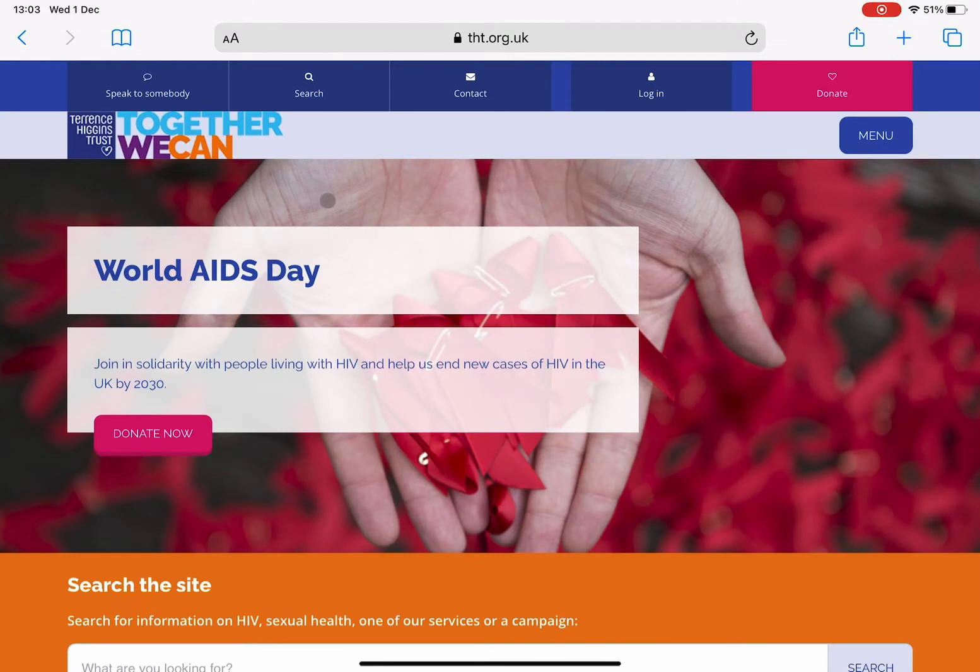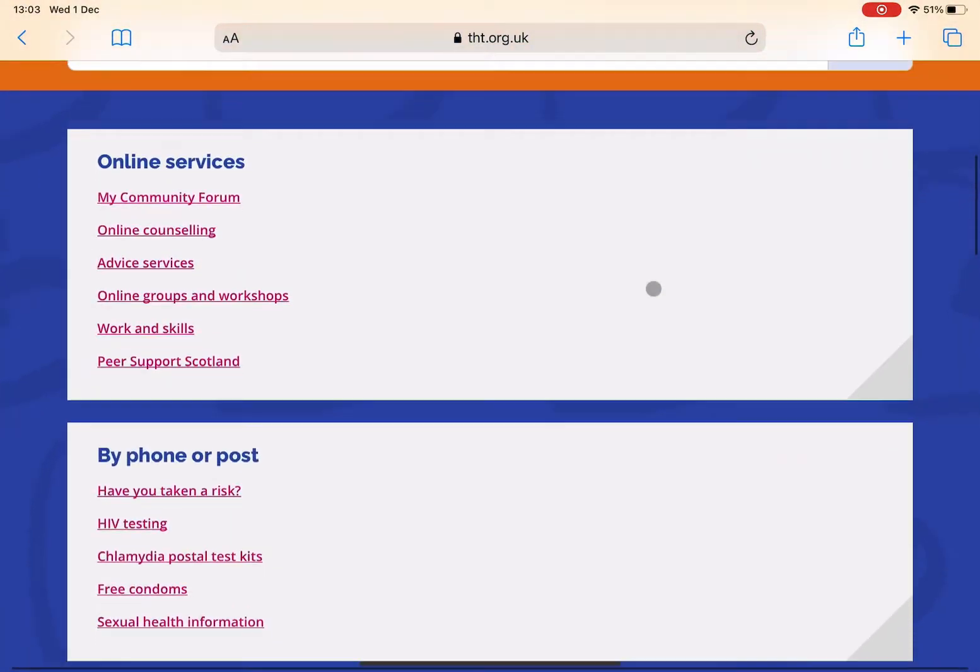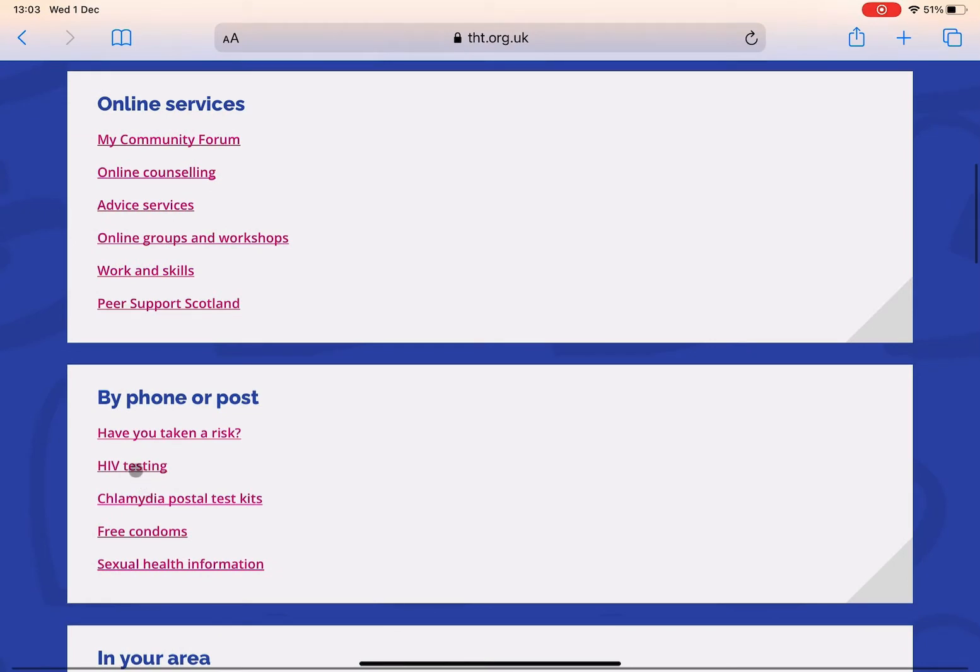So if you can type in Terrence Higgins, it'll take you to tht.org.uk and you can find a lot of information on their website here, but we're going to go straight to HIV testing.